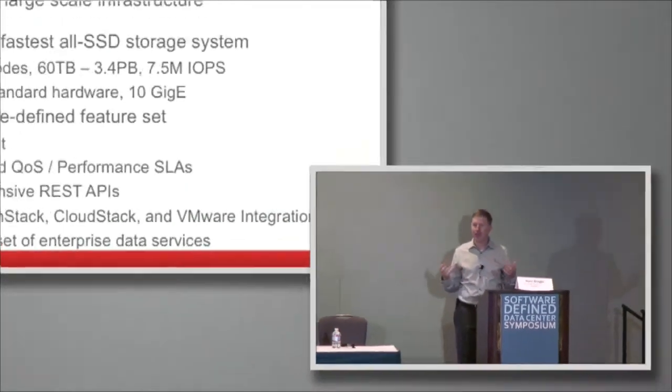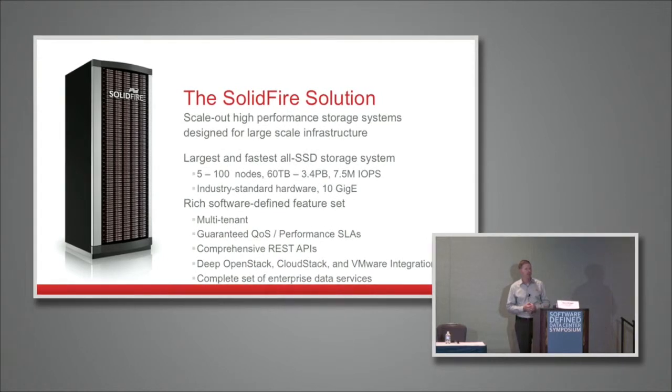For those that aren't familiar with SolidFire, it is a scale-out high-performance storage system designed specifically for large-scale infrastructure with a lot of presence in public and private clouds. It's the largest and fastest all-SSD storage system on the market today. It uses a node-based scale-out architecture that can scale from five nodes to over 100 nodes, over three and a half petabytes of capacity, industry-standard hardware, 10 gigabit ethernet, all the magic done in software. It has a very rich software feature set — particularly multi-tenancy, quality of service, REST APIs, deep integration into platforms like OpenStack, CloudStack, and VMware, as well as a comprehensive set of enterprise data services.